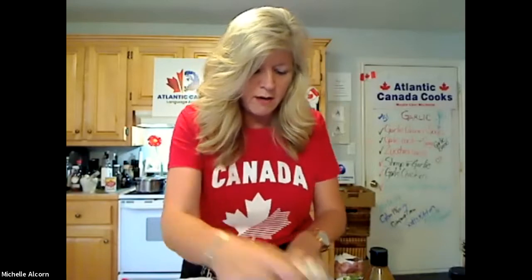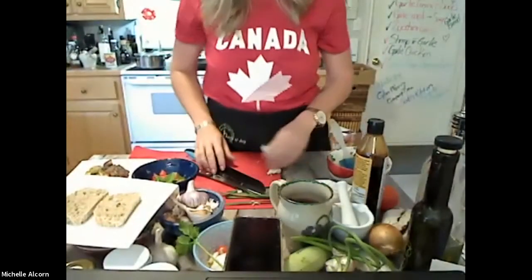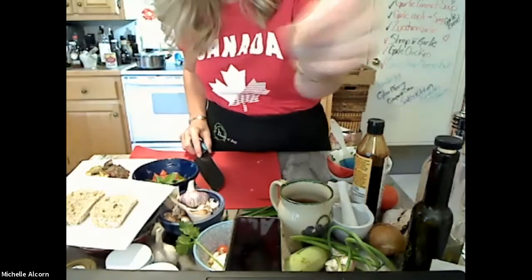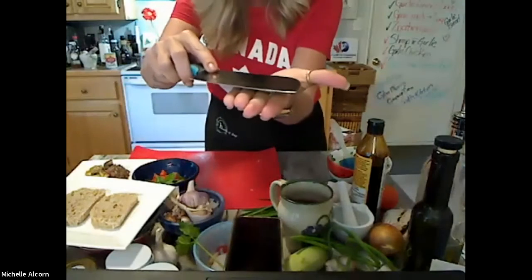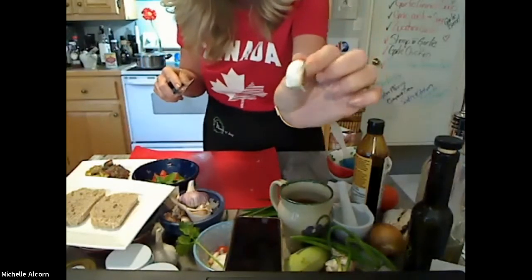It starts with one cup of peeled and roughly chopped garlic — don't chop it too small. I'm going to show a little trick for getting garlic out for this recipe. Take the clove, cut the little nubby end off where it grew out of the ground, then lay it flat. Take the side of your knife — pointy end away from you — and smash down on it with the palm of your hand.